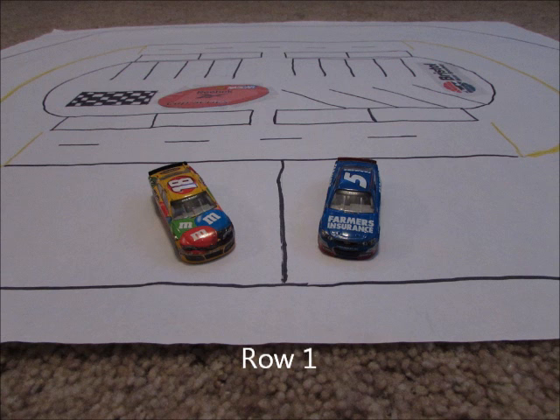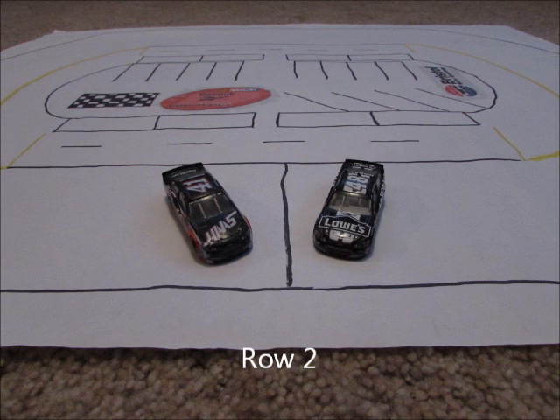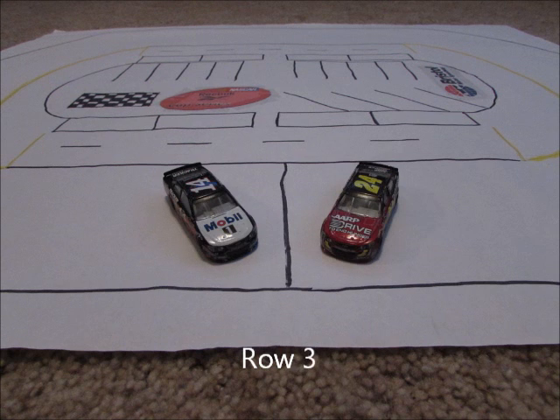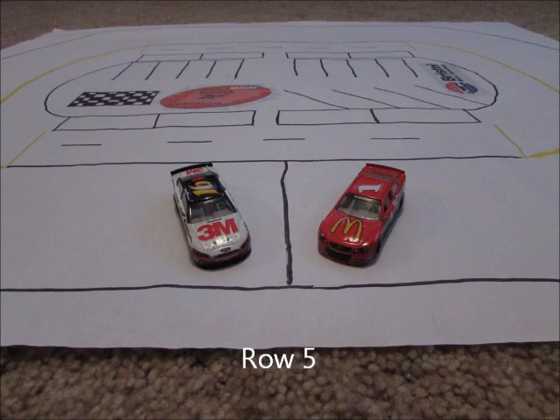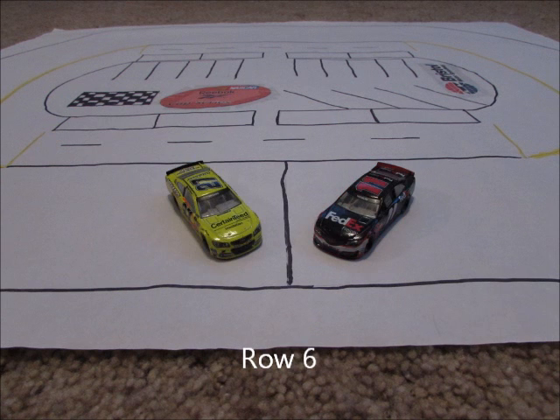On row 1 we have the 5 car of Casey Kane and the 18 car of Kyle Busch. Row 2: the 48 of Jimmy Johnson and the 41 of Kurt Busch. Row 3: the 24 of Jeff Gordon and the 14 of Tony Stewart. Row 4: the 17 of Ricky Stenhouse Jr. and the 4 of Kevin Harvick. Row 5: the 1 of Jamie McMurray and the 16 of Greg Biffle. Row 6: the 11 of Denny Hamlin and the 27 of Paul Menard.